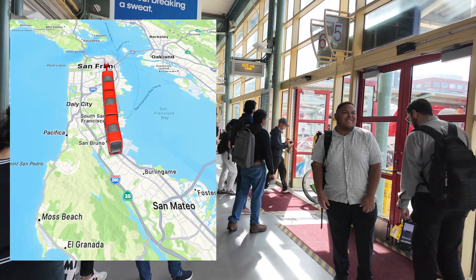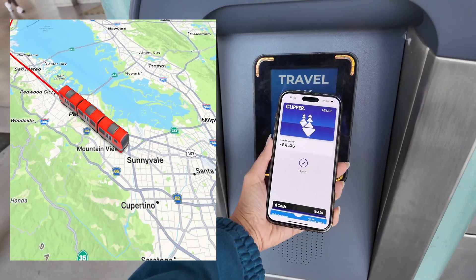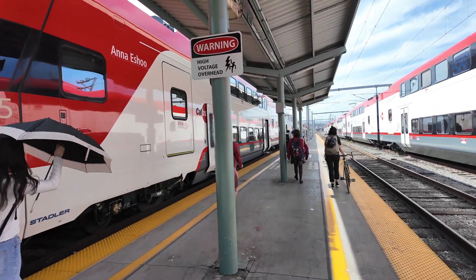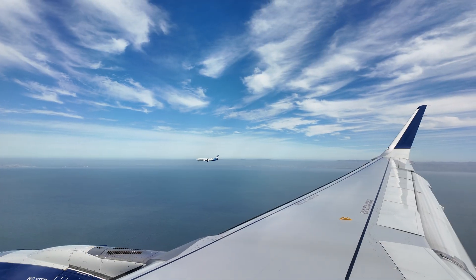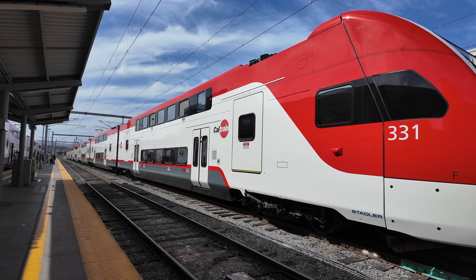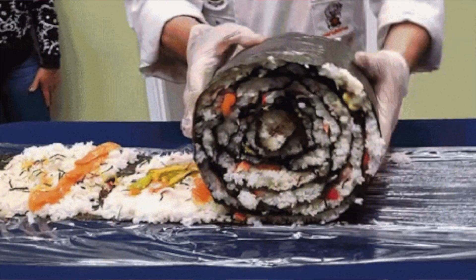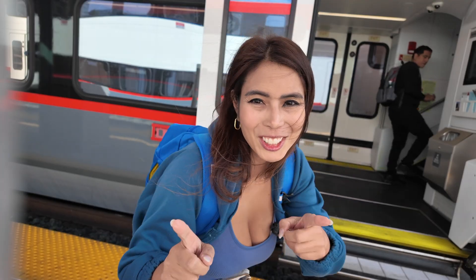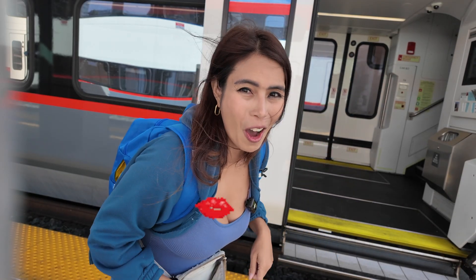We're riding southbound today from San Francisco to San Jose using Caltrain's new electric train. Our ride will be fun and packed with information. I hope you're as excited as I am, because I flew in on a day trip just to experience the future of US transit. I also want to try a new hand roll from San Jose — I heard San Jose has really good food.